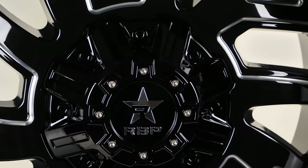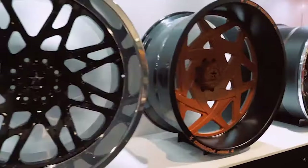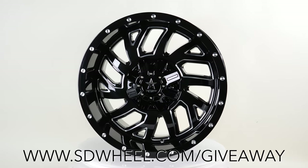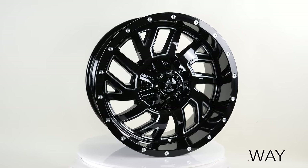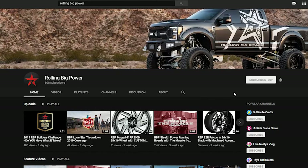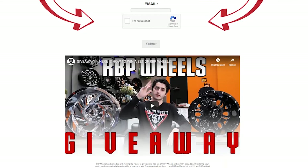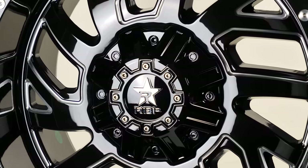So grab a set of these 65R Glocks for a quality look at a reasonable price. And here is your chance to win a free set of RBP wheels. All you have to do is go to SDwheel.com/giveaway and follow the steps: 1. Subscribe and follow SD Wheel on Instagram and YouTube. 2. Subscribe and follow RBP on Instagram and YouTube. 3. Enter your name and email address on the site page. Now you are entered into the giveaway to win a set of RBP wheels up to $2,000 with a killer swag pack.